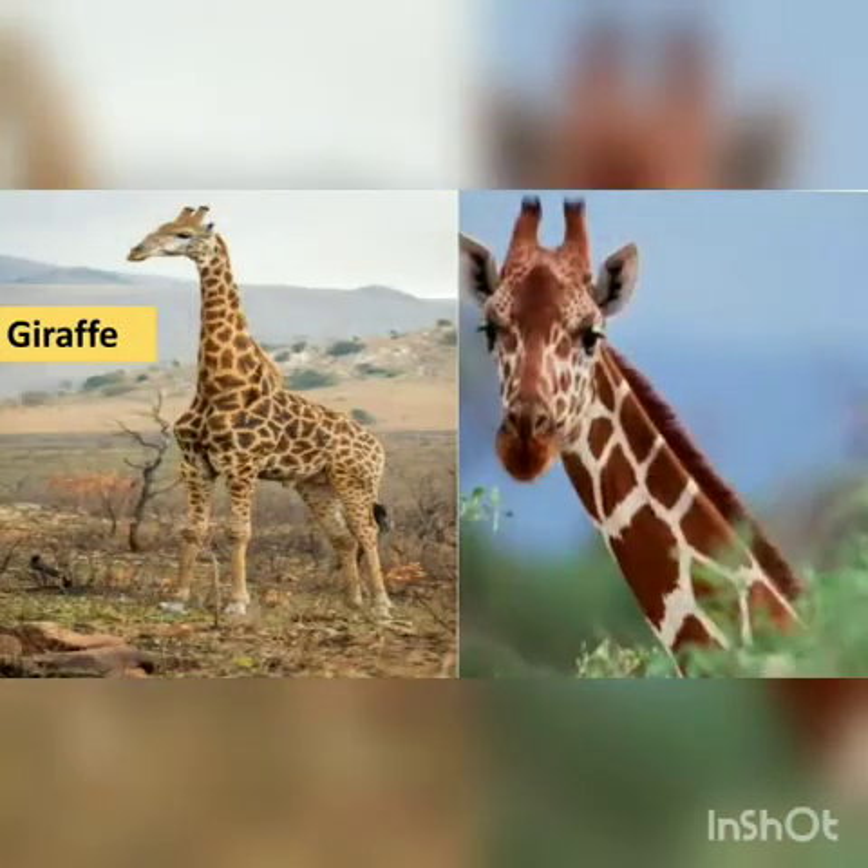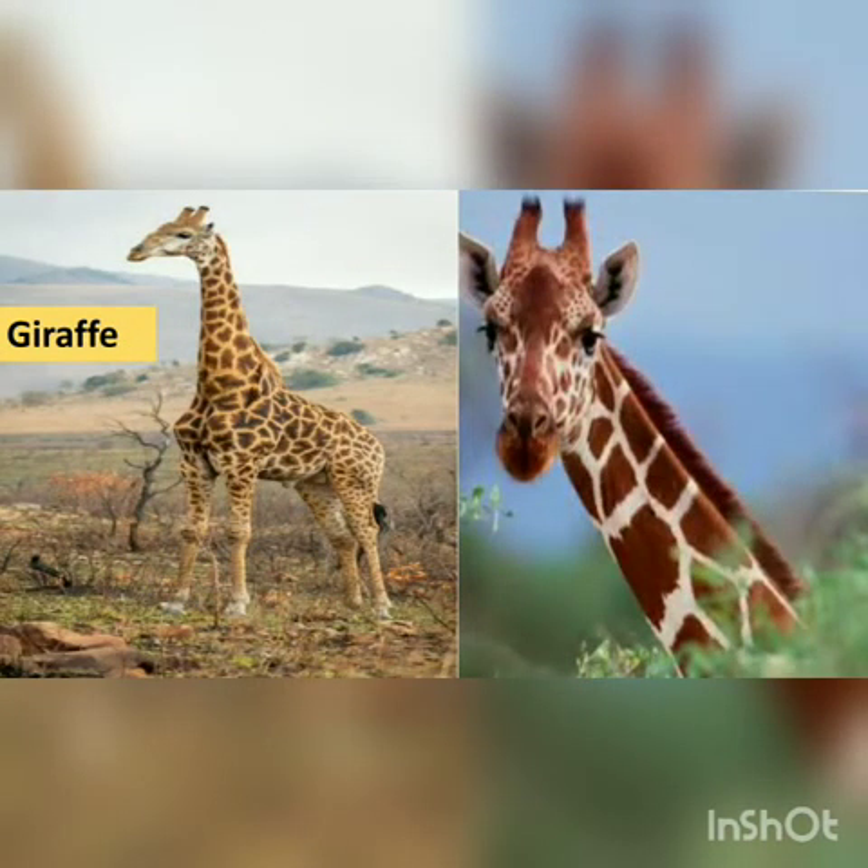Now look at this animal. This is a giraffe. It is the tallest animal in the world. It has a long neck and a short tail.